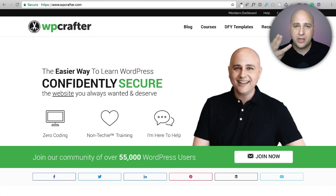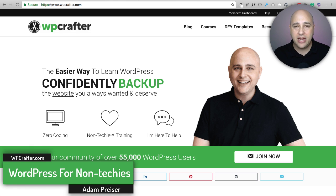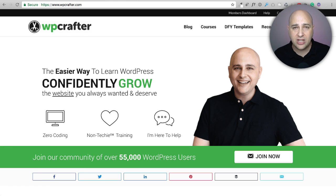This video is about the three best WordPress-based web hosting companies that will give you a free SSL certificate, saving you a bunch of money. Hi, my name is Adam from WPcrafter.com where I make WordPress videos for non-techies. If you're new here, click the subscribe button. You need an SSL certificate whether you know it or not — I got one, and my website shows 'secure' with the green padlock. A lot of people just know it as the green padlock, and you need it for every website.